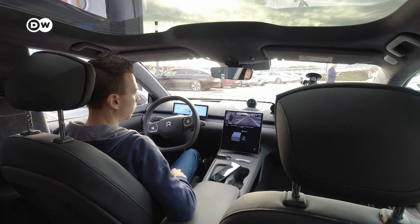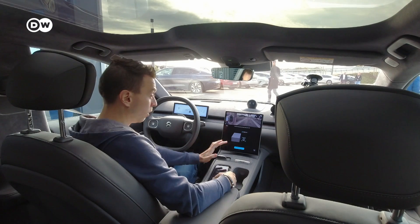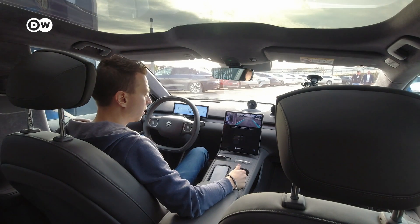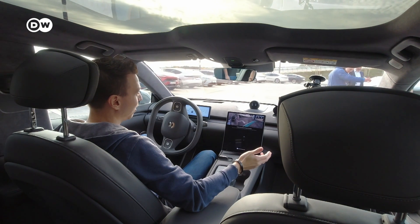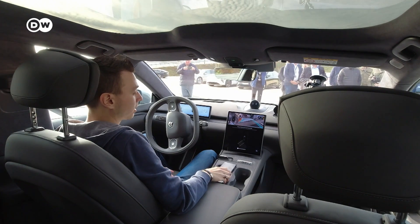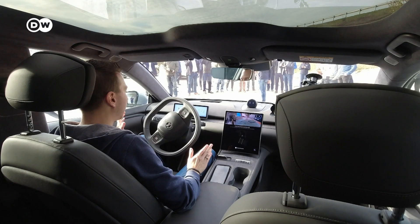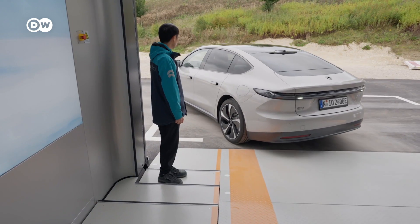Now I only need to press start parking and start the timer. The car is parking itself — it tells me to be aware of my surroundings, not to open any door or take over the steering wheel. It also tells me to press the brake pedal to control speed. It's telling me what I can and can't do, and the rest it's doing itself. We're at 20 seconds now. The car is backing up into the swap station — I'm not doing anything. Not accelerating, not braking, not steering. Everything is done purely by the car.